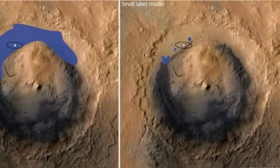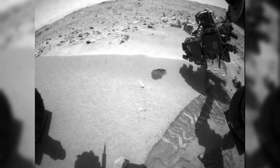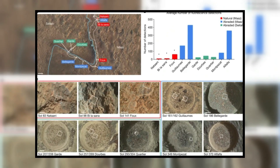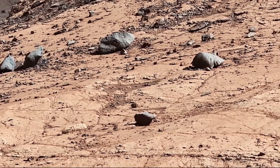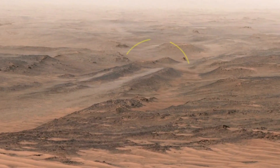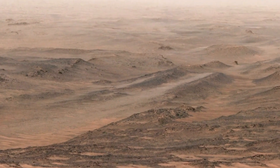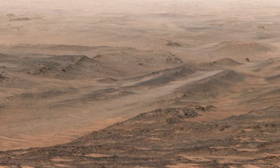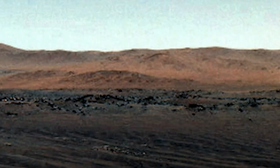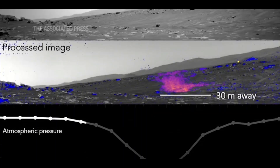Perseverance and Curiosity have also contributed valuable insights into Mars' climate history, helping scientists understand how the planet evolved over billions of years. The images showing wind-eroded rock formations, seasonal dust storms, and temperature shifts provide key data for climate models. These models are being used to predict what kind of atmospheric conditions future missions might face, and whether Mars could still experience periods of liquid water stability under certain conditions. Understanding how Mars' climate changed from warm and wet to cold and dry also has broader implications for planetary science.